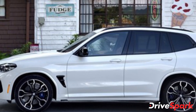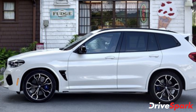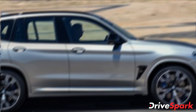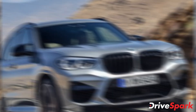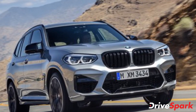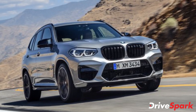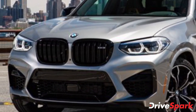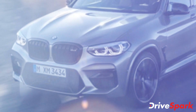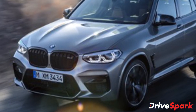Being an M car, the new BMW X3M comes with a number of distinctive elements in terms of design, exterior and interior features, and other equipment. Starting with the exterior, the new X3M comes with the kidney grille finished in gloss black with the M badging on it. The front also features adaptive LED headlamps, LED DRLs, and an updated front bumper with larger air intakes, again finished in gloss black.